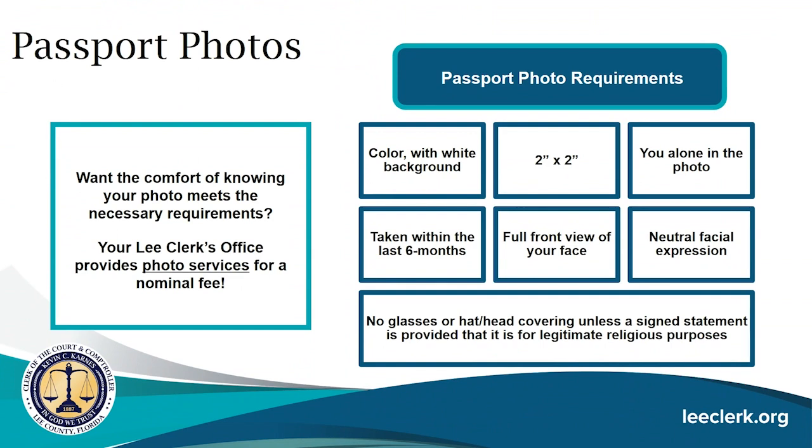A passport photo is required when submitting your application. You can obtain one at a pharmacy or anywhere that provides passport photo services. Our office also offers photo services for a nominal fee to ensure your photo meets the U.S. Department of State requirements: color photo with a white background, two by two inches, you alone in the photo, taken within the last six months, full front view with a neutral facial expression, and no glasses or hat or head coverings unless a signed statement is provided for legitimate religious purposes.